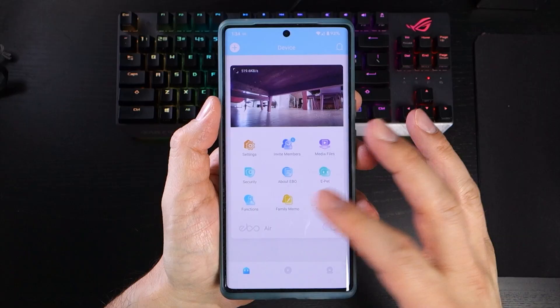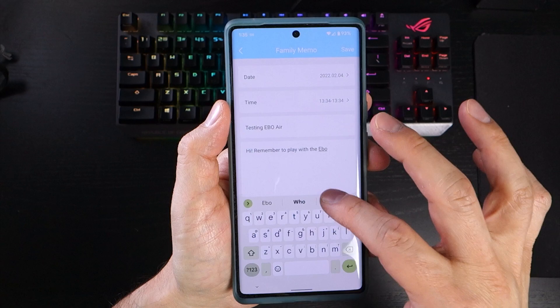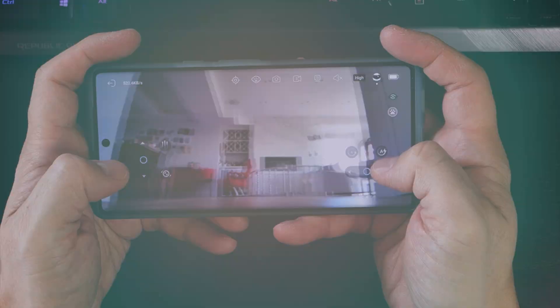This brings me to the third equally curious feature called Family Memo. Here, you're invited to schedule a note with a keyword and a message. The notes don't perform any action on the EboAir specifically, but you can access them via the app on shared accounts. Finally, the last section on the main interface is the tutorial library, which includes seven quick videos explaining the basic functions of the EboAir.